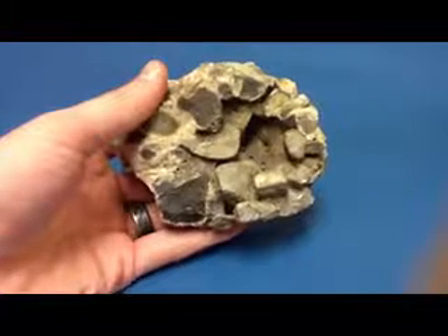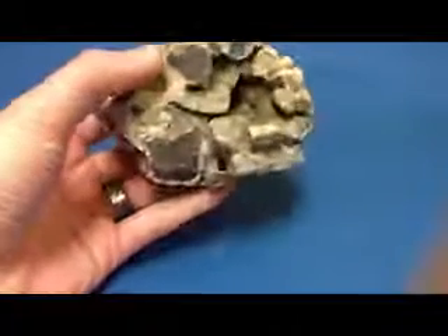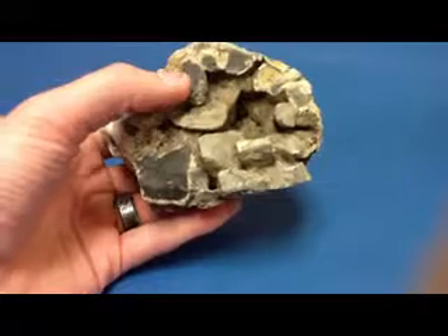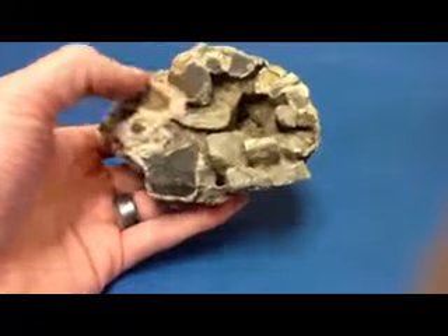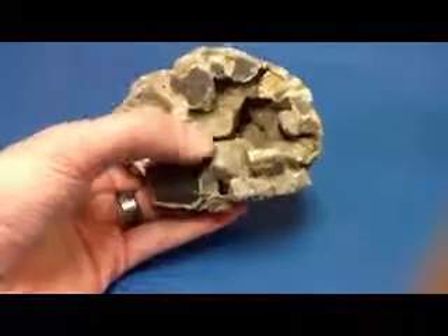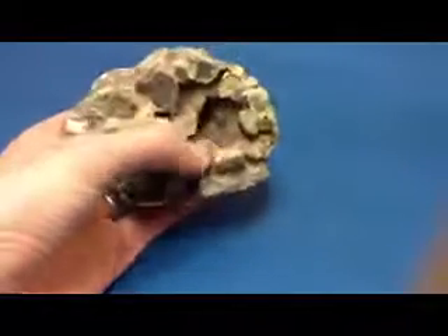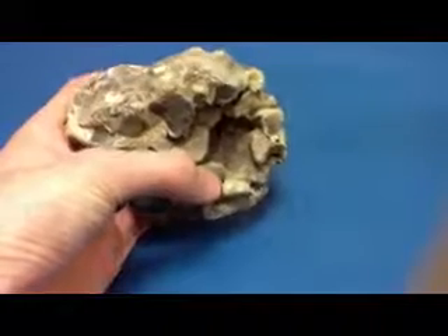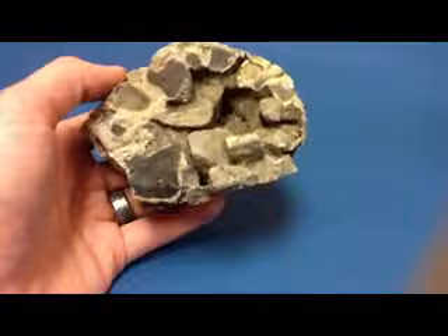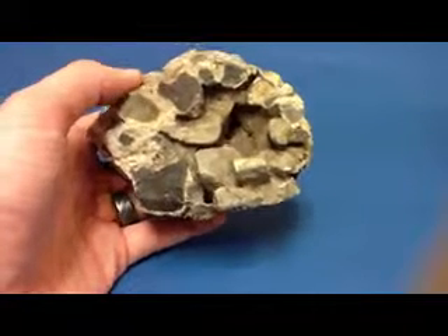Breccia is a clastic sedimentary rock, meaning it's made up of broken pieces of pre-existing rock. It is poorly sorted with a mix of sizes from gravels down to sands and even down into the silts and clays. When we look at the large clasts that are big enough to see, we see that they're very sharp and angular on the edges, and the mineral composition can vary greatly on breccia depending on where it's made and what rocks it's made out of.